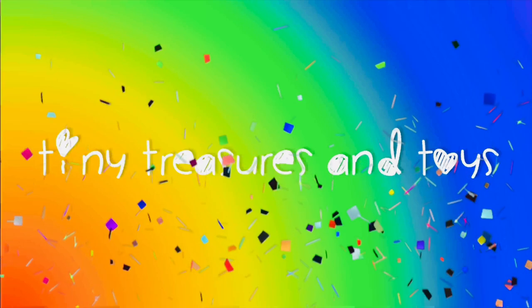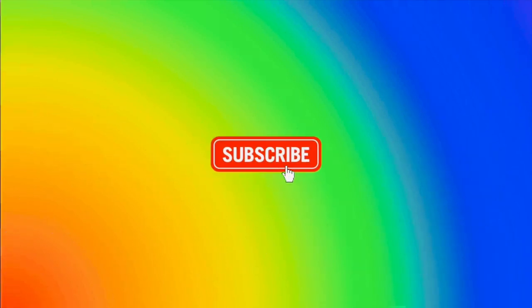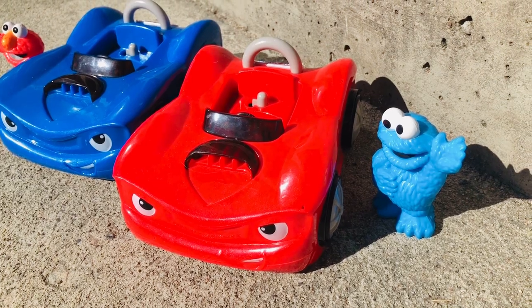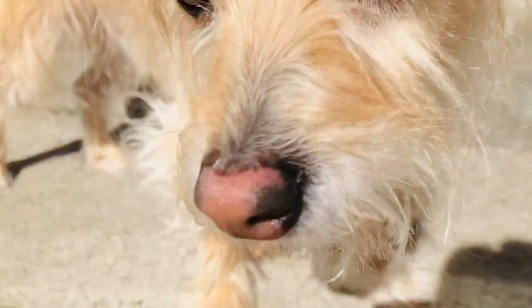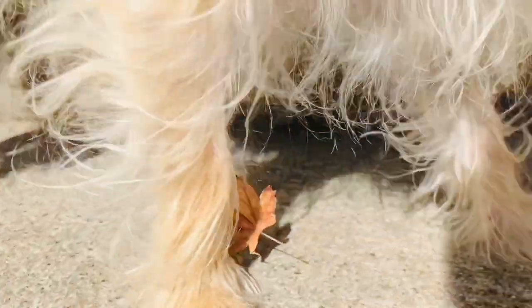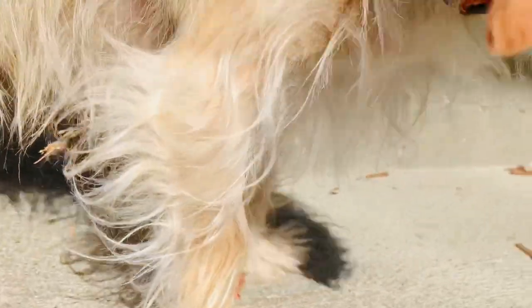Hello and welcome to Tiny Treasures! Please subscribe. We are here with Elmo, Cookie Monster, and Poppy. It looks like Poppy has a little leaf stuck to his leg. Come here, Puppy — he doesn't like me touching his legs. We'll get the leaf later.